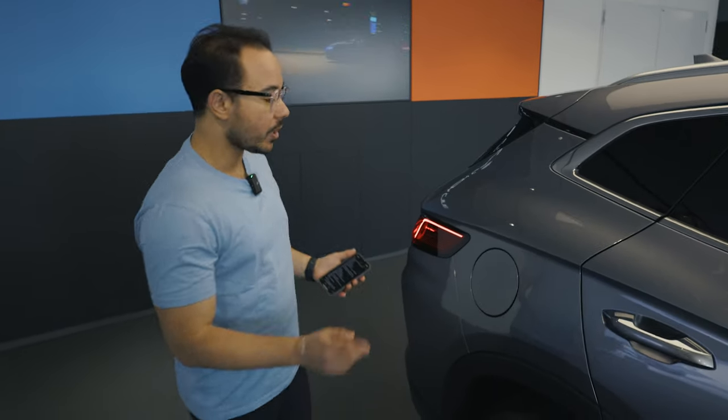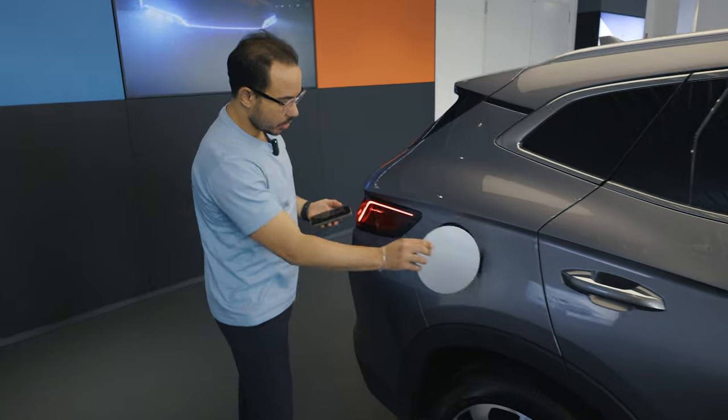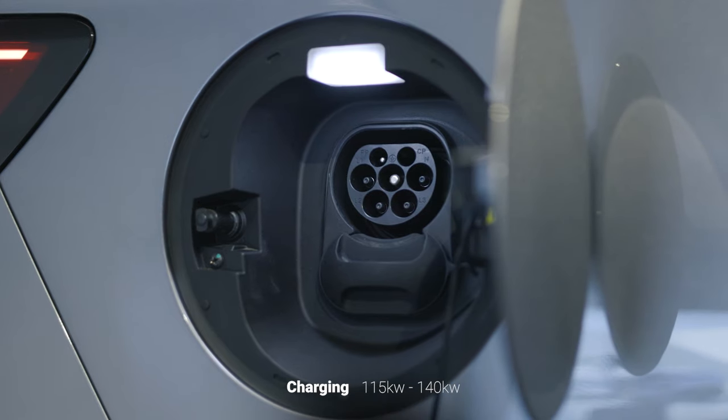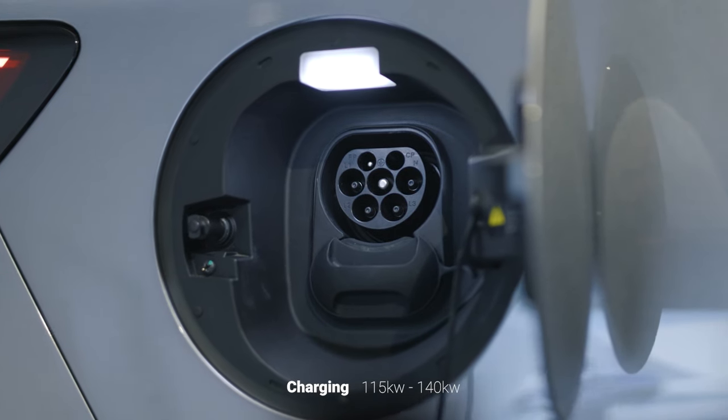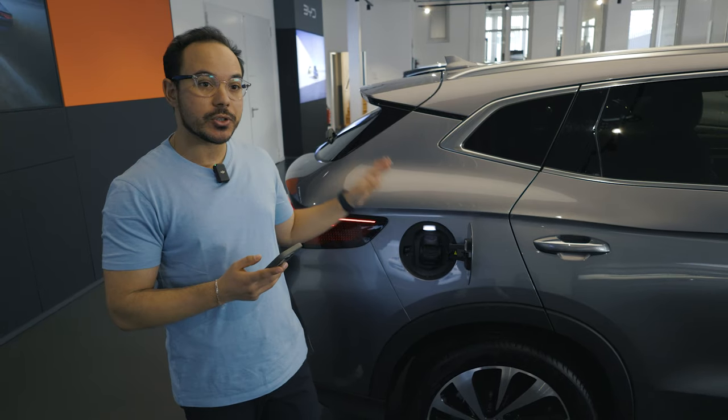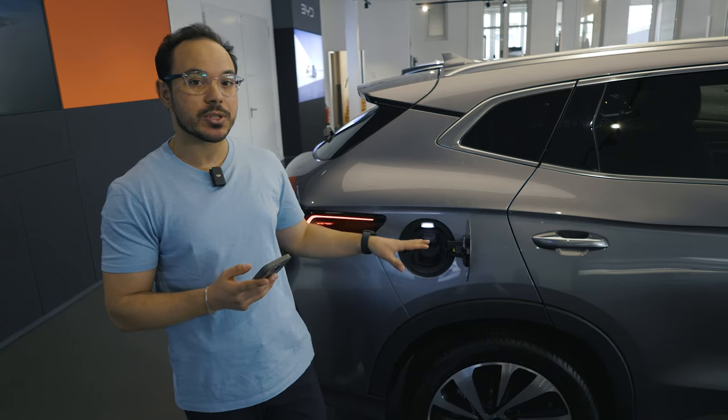To charge the LFP batteries, we've got two options: AC and DC charging. We've got 11 kilowatts on AC and 115 or 140 kilowatts on DC, depending on the battery model. BYD claims that the battery on the BYD CLU is very safe — they say you can even pierce it with a nail and nothing will happen. While the charging speed isn't the most impressive, this deliberate approach is intended to preserve the battery's long-term health and longevity. BYD claims it can go from 30% to 80% in less than 30 minutes.